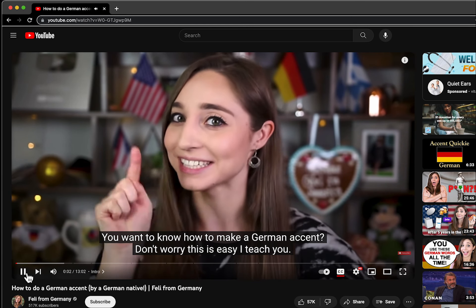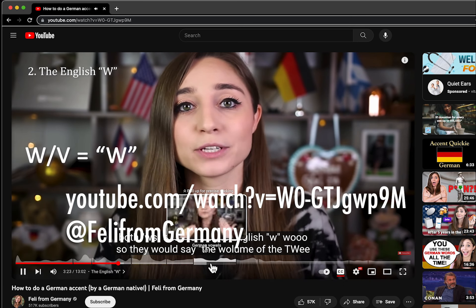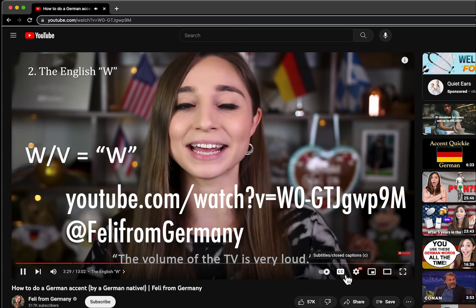I was looking to figure out a way to speak in a German accent while reading English, and I found this lady that had a great tutorial. I was practicing using the tutorial and I was making a little bit of progress but it wasn't coming out great.